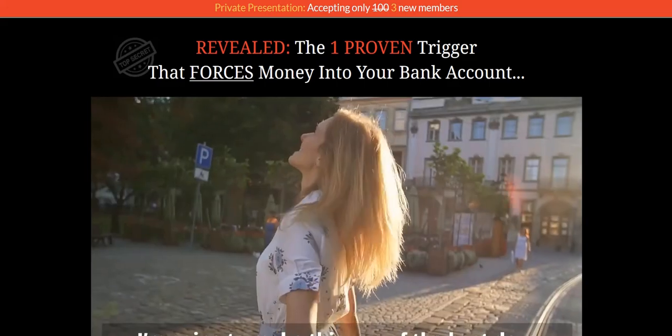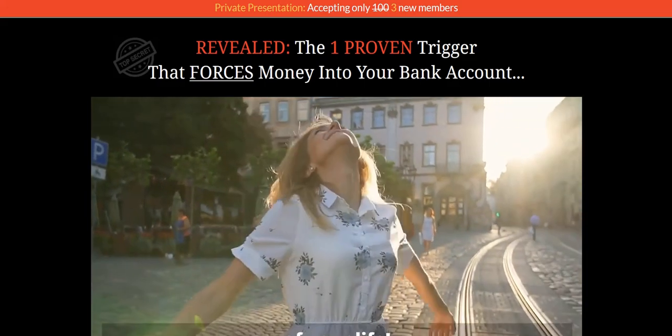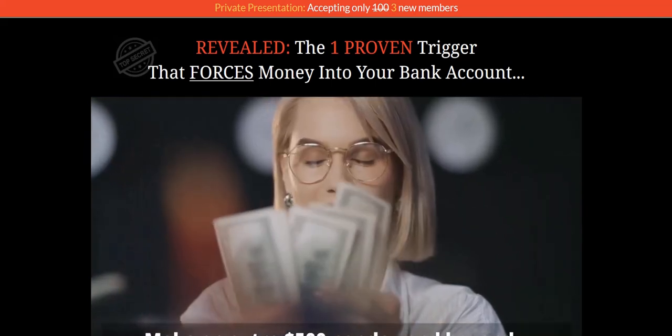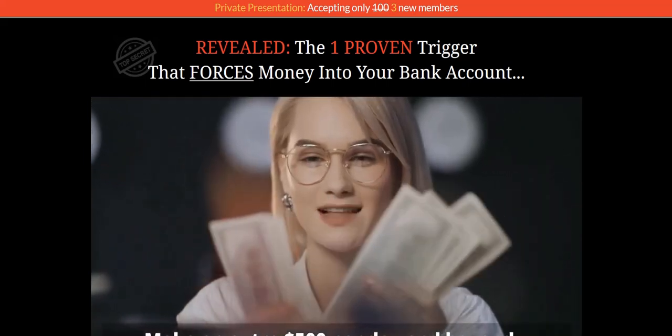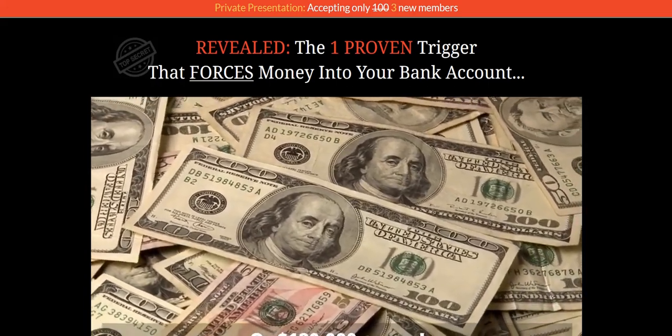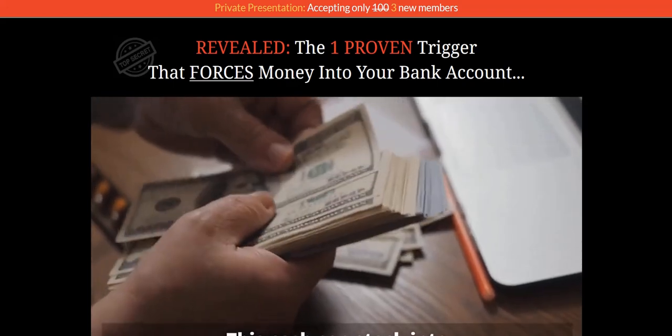My name is Adam from Web Traffic Toolkit. I earn a full-time income online doing digital marketing, working from home. I've been doing this for over 10 years now. So hopefully all that experience will help you out as you research High Profits Central and how this all works.